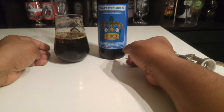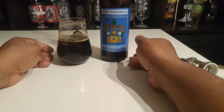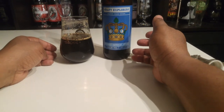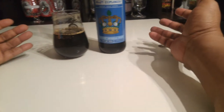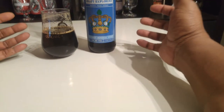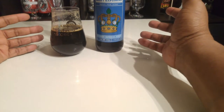It doesn't even taste like fake coconut — I hate fake coconut, but it doesn't taste fake. It might be using artificial coconut flavoring, but if they are I'd be surprised. It's just so easy to drink because of that combination. Three dollars — I love it.